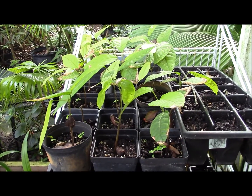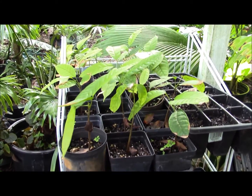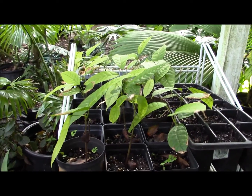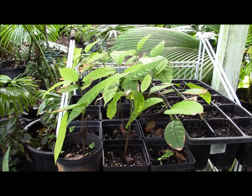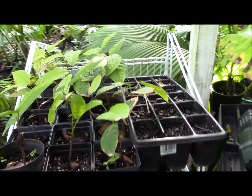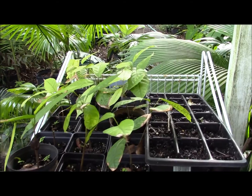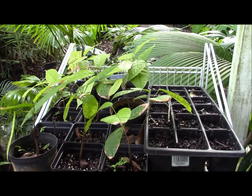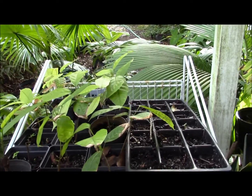It's July 25th, so this is day 84 since I first planted the original batch of about 35 seeds. Sometime in the beginning of the second week of June I planted another batch — I went back to that nursery and got another cocoa pod. So I had a total of close to 70 seeds planted, and I got pretty much 100% germination rate on that.